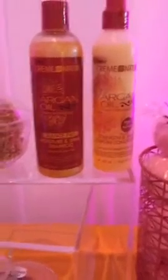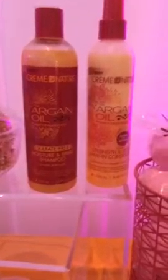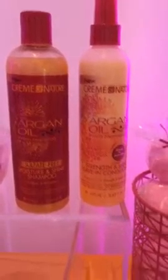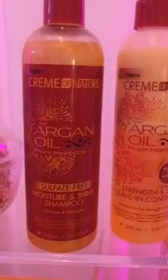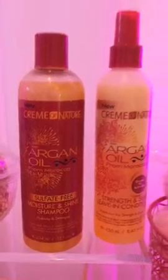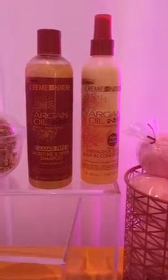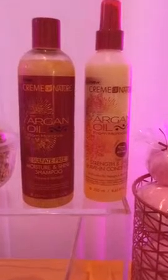Hi, welcome! Cream of Nature is the first ethnic hair care brand to have argan oil from Morocco in their products. These are three of the products available at Family Dollar: we have the Moisture and Shine shampoo, which is sulfate free, a Strength and Shine leave-in conditioner which is a shake-to-activate product, and the Intense Conditioning Treatment Packette.